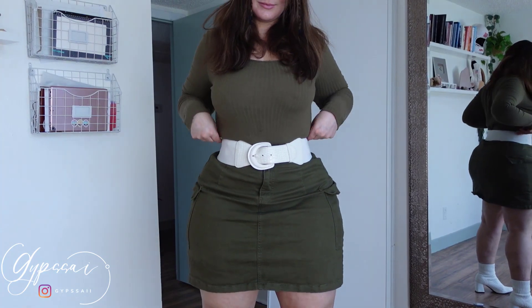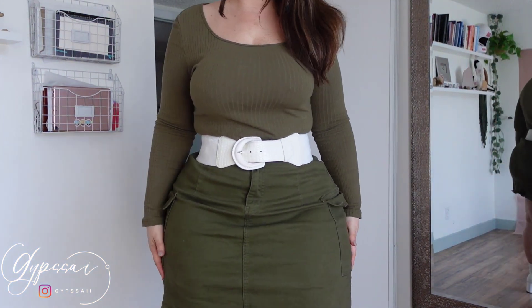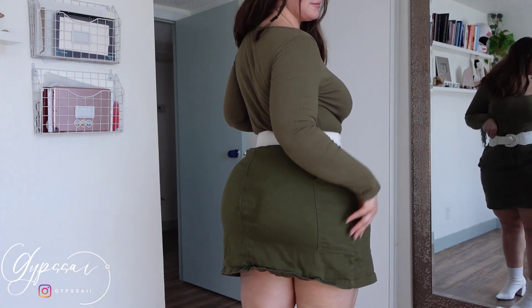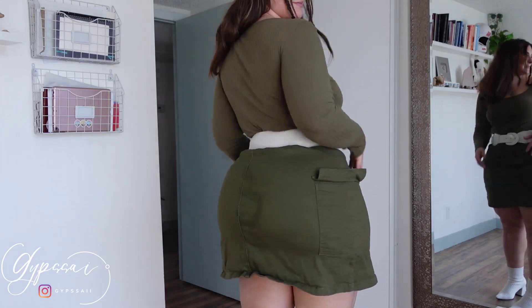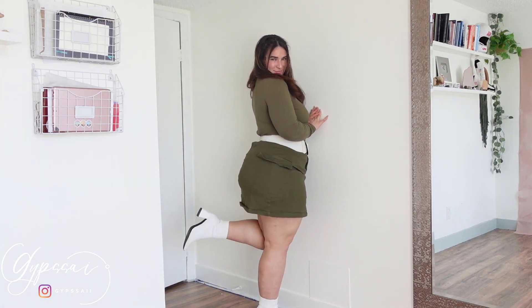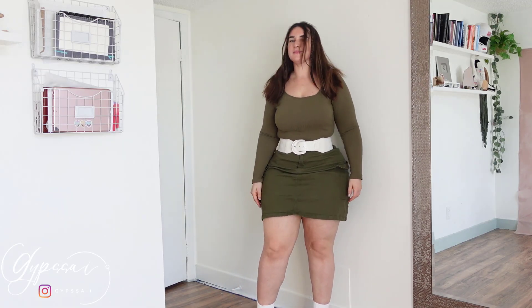This is the first outfit — as you guys can see, it's a simple green bodysuit and a green skirt. I had no idea the skirt was dirty in the back because I sat on a chair and it was wet, and I took the video like 40 minutes later. I thought it would be dry, but apparently it wasn't. I put some white belts and also my favorite white bodysuit. And there you are — we have the first outfit in green color.